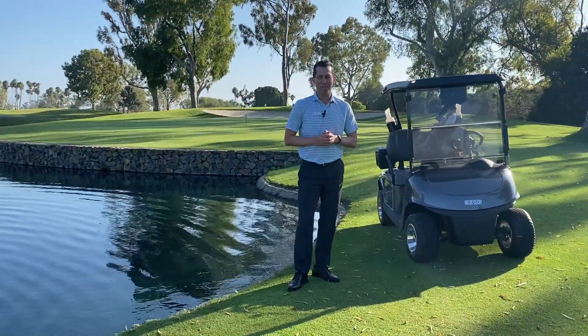Does this not look like the perfect ad for a new golf cart? The new EZ-GO Elite Lithium. I hope you enjoy them as much as we do.